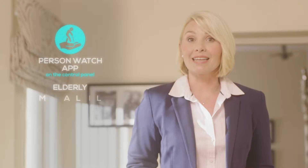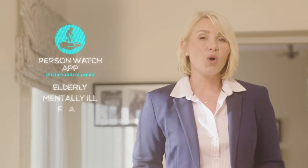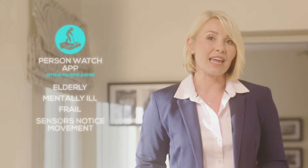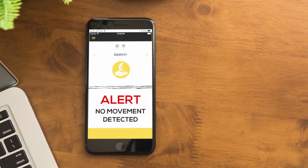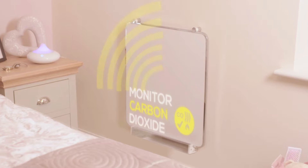There's even a Person Watch app. For those who are elderly, mentally ill or frail, the infrared sensors will notice when that person's movements deviate from the norm, sending an instant notification to a registered user if, for instance, no movement has been detected. Peace of mind — these panels also monitor carbon dioxide, alerting you if the levels in the house are dangerous.